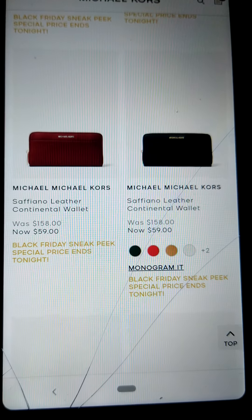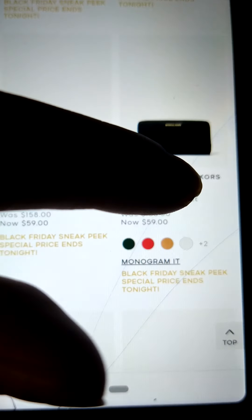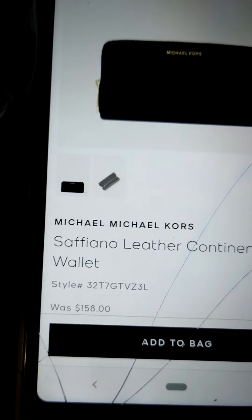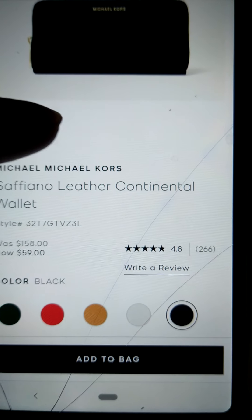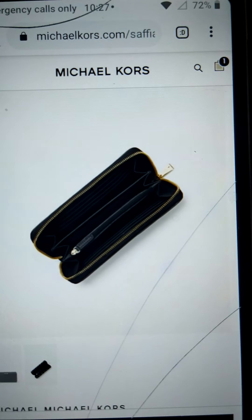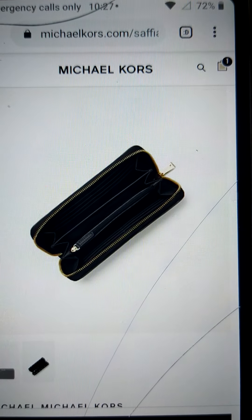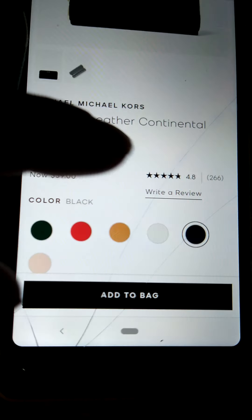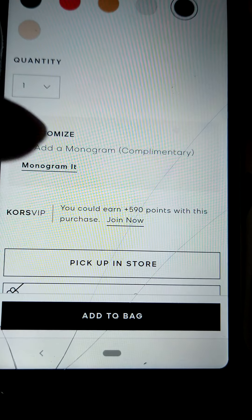Then you've got your little wallets here, and these you can monogram too — you can put your initials on it. Let me show y'all this black one: $59, that's a big drop from $158-$159. I'm going to monogram it real quick so y'all can see. I like these wallets too because I'm always carrying coupons, cards, or change. Add monogram — complimentary, it's free!